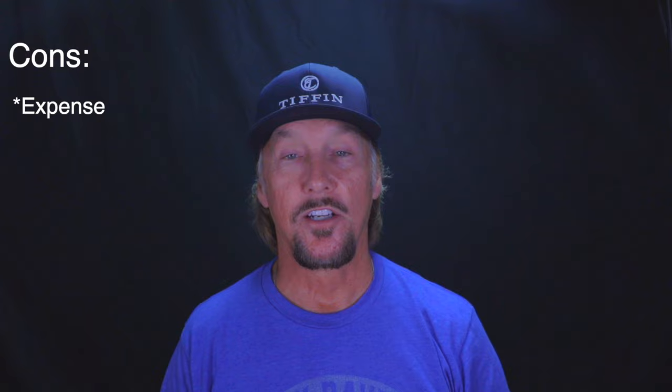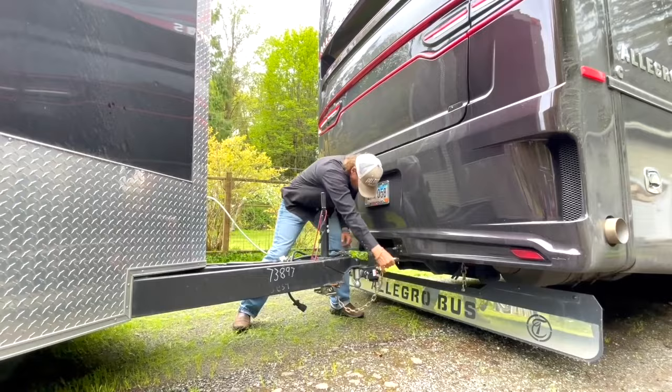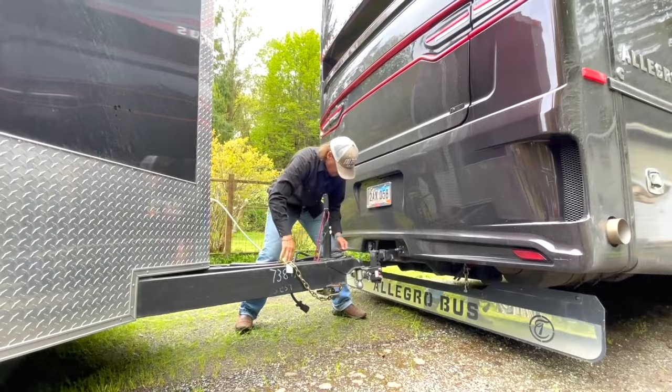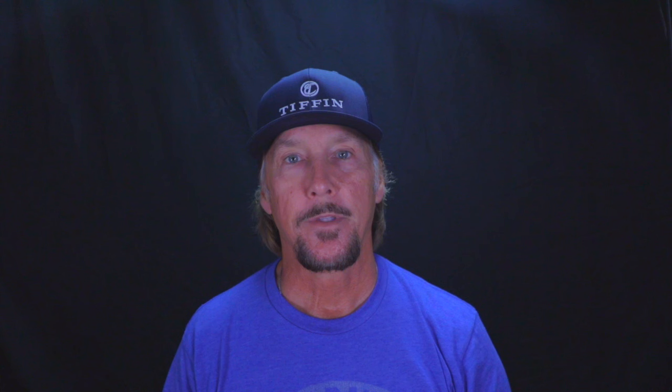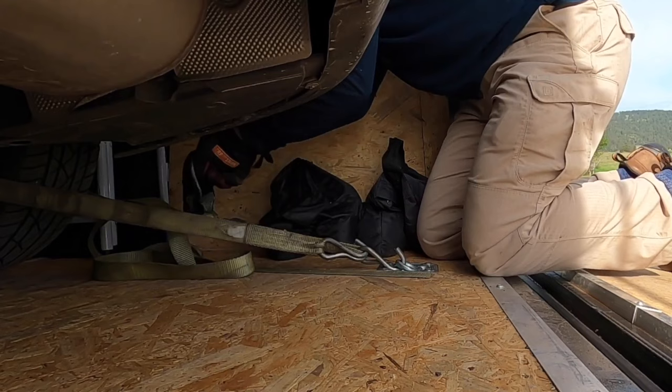Another con of towing a trailer is finding an RV park that can accommodate your RV and trailer. Our RV is 40 feet long and the trailer is 30 feet overall. Throughout the country there are many parks that can handle that, but you may have to look a little harder. If a park can't accommodate us, we'd speak with them about overflow parking so we could drop the trailer and still get our spot. Another con is the amount of time and effort to tie your vehicle down — we always tied four wheels down, and if you've got a motorcycle, you'll strap it down too. It's not a big deal, but it's not as easy as connecting a flat tow to the back of your rig.